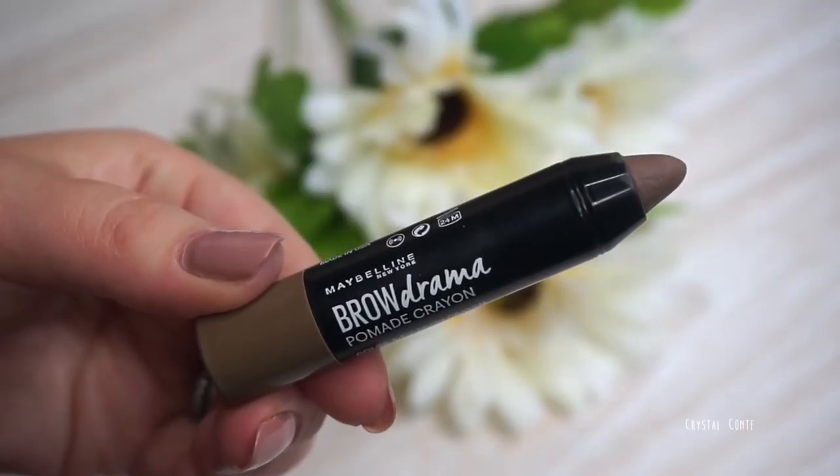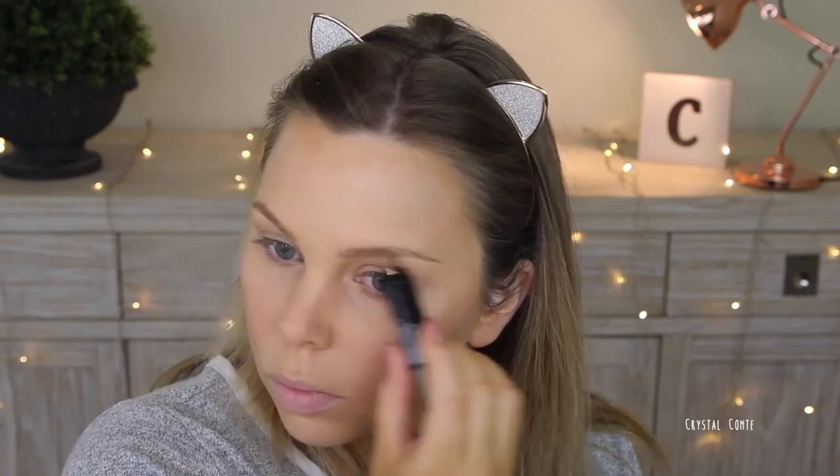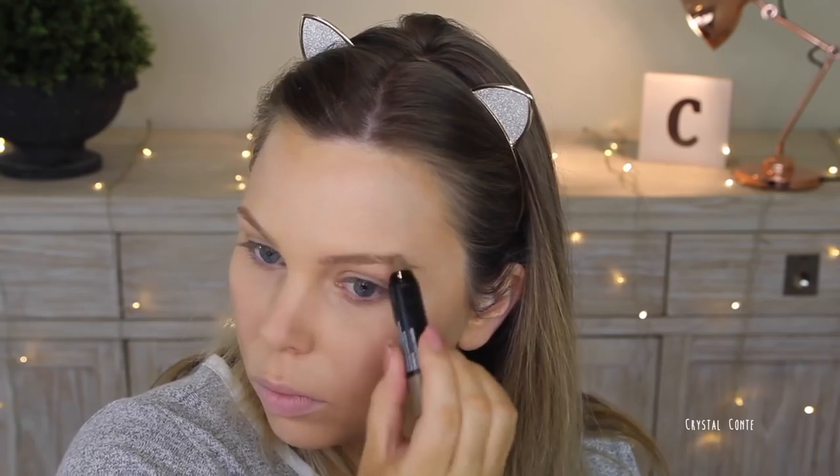Now for brows, I'm taking the Maybelline Brow Drama, and this product is super quick and easy to use. It's just a brow pomade pencil and I'm just drawing it on, then brushing it out, fixing it up with my fingers, brushing it in, and adding a little bit more until I'm happy with the result.